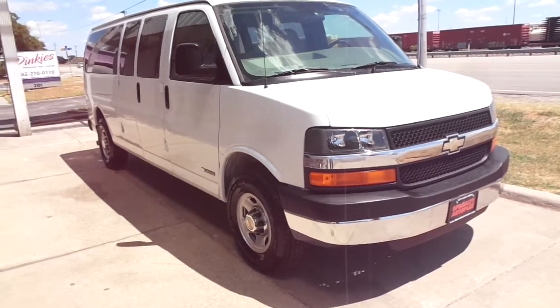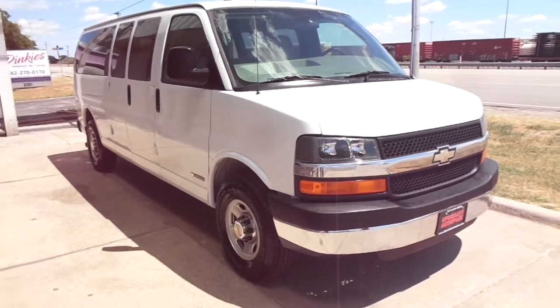Hi, this is Donnie with Specialty Autoplex in Arlington, Texas. Thank you so much for watching.